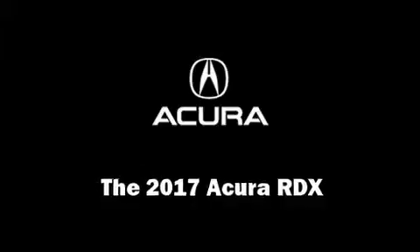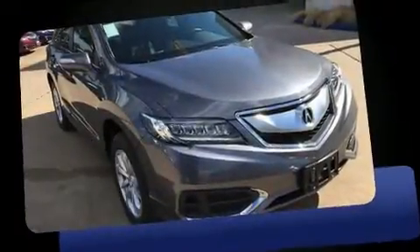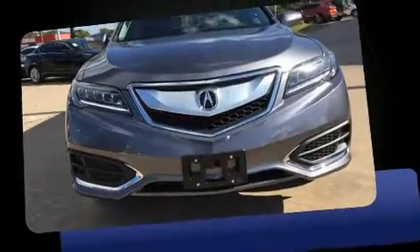Climb inside the 2017 Acura RDX. Smooth gear shifts are achieved thanks to the refined six-cylinder engine, providing a spirited yet composed ride and drive.